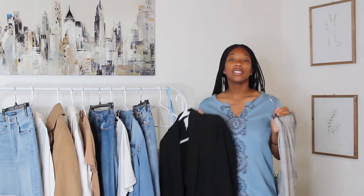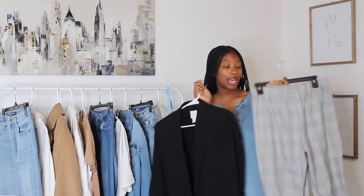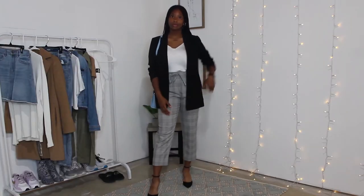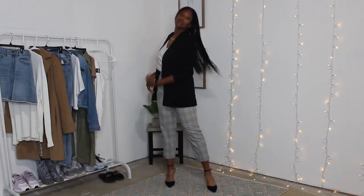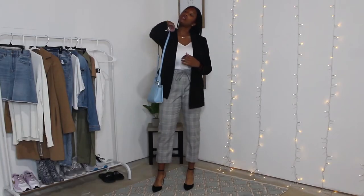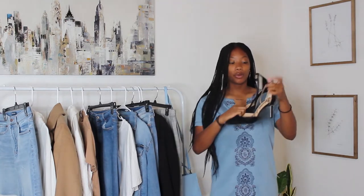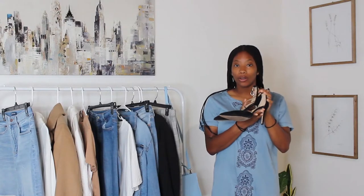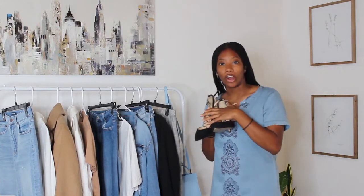For my first outfit I am pairing the white satin shirt with a black blazer and flat pants, so you can add some variety to the look and it's a very simple business and professional outfit. Since the outfit contains a lot of basic colors I'm adding a blue bag to add some color so it doesn't look all drab and sad. For the shoes I'm doing the Sam Edelman black pumps — they're adorable and they make the outfit look super classy without even trying.